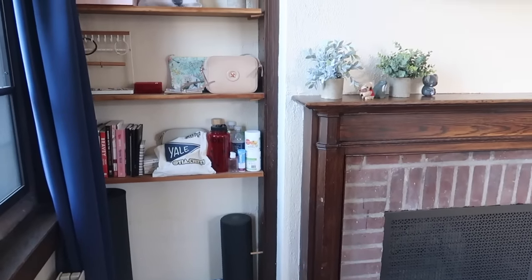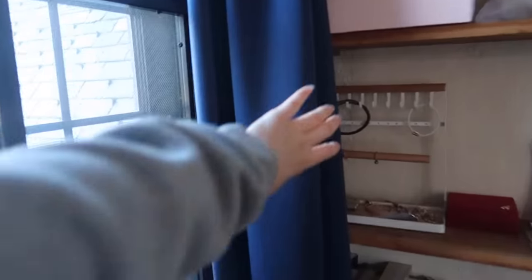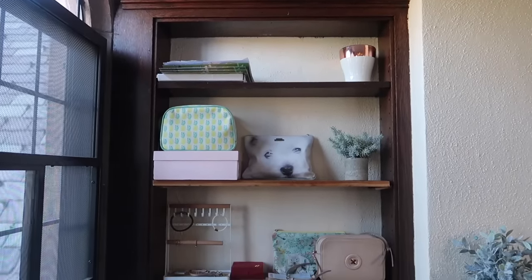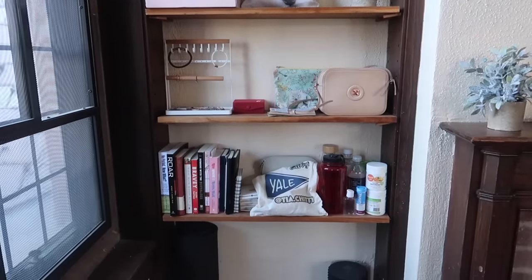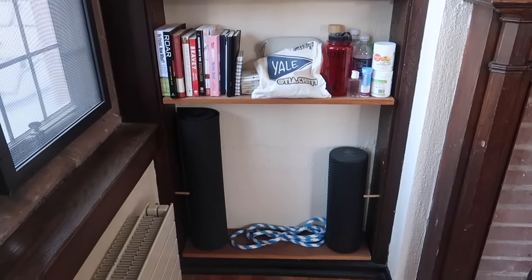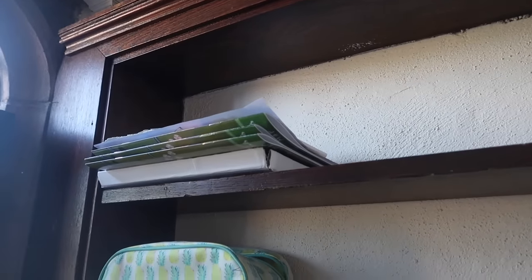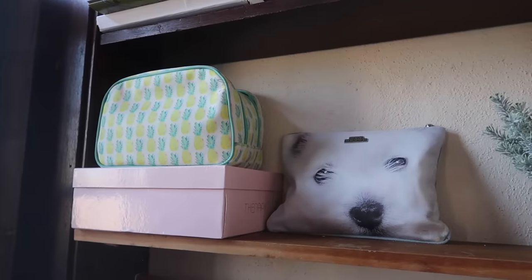Moving to the left of the fireplace, we have this nice storage area. As much storage as possible is always ideal in a college dorm room, so I really appreciated having these shelves. On them I basically stored random things that didn't have a place anywhere else but still needed to look nice since everything is visible. There's a little copper-gold decorative piece from a birthday present, some papers, my toiletry bag, makeup, hair bands, and a third fake plant.